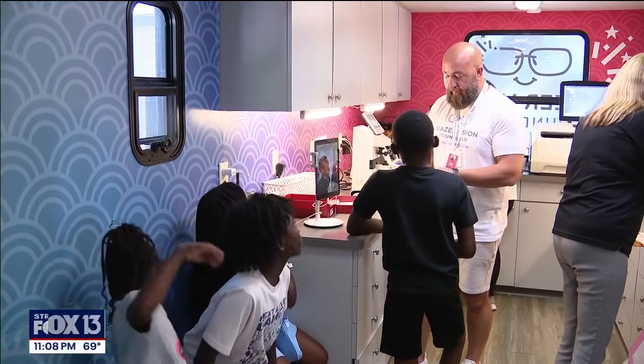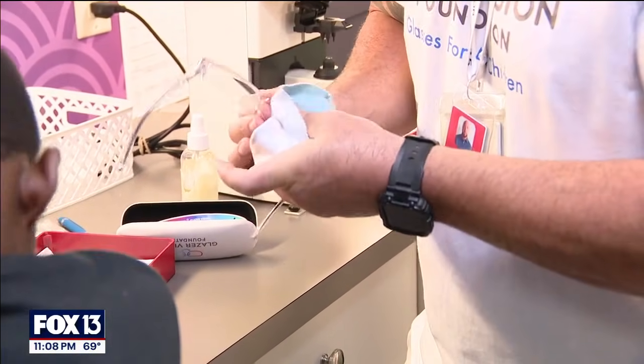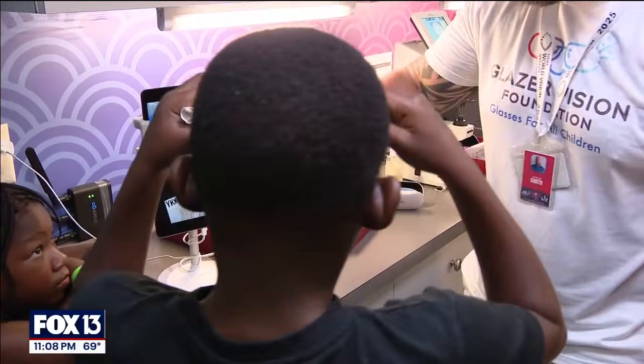Vision is a huge problem for kids. One in four kids actually has some form of vision impairment. It's why the Glazer Vision Foundation has made it their mission to provide free eye exams and glasses to Tampa Bay area kids who need it most. And one of the most common eye problems is myopia.